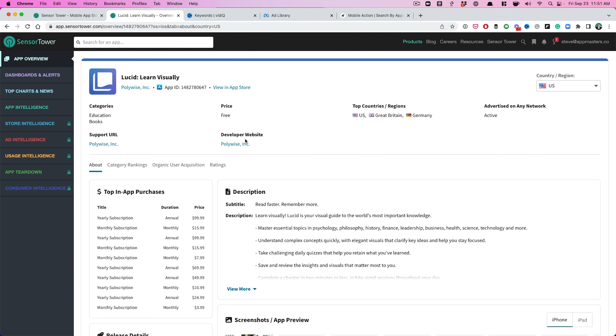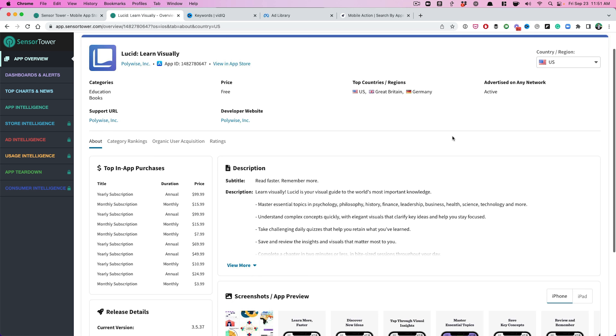I'm in Sensor Tower. You can see the top countries: US, Great Britain, Germany. I'm going to assume most of the revenues are probably coming from the US. They are advertising, and for an app like this, people just are not searching for it. Blinkist had the same problem — we've done some YouTube videos with Blinkist and I'll link those in the description — nobody's actually searching for this type of app.